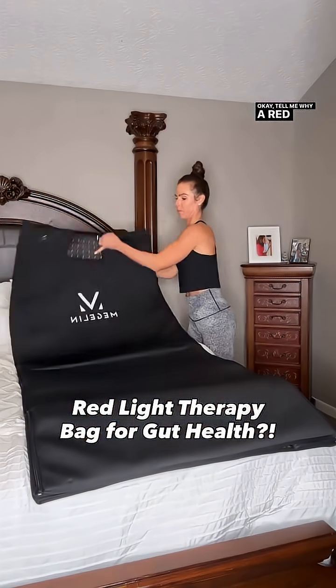Tell me why a red light therapy bag actually did more for my client's gut health issues than anything she's tried before, because I was honestly shocked. I was actually going to buy another red light therapy mat after gifting it to my friend who has severe back issues, but after doing all the research and after what my client told me, I decided to upgrade to the bag.